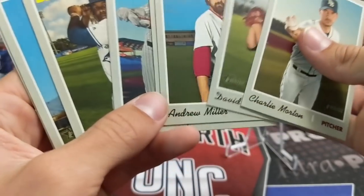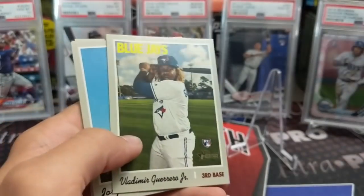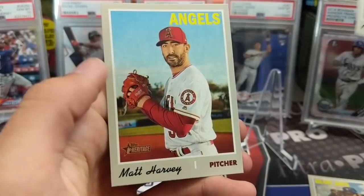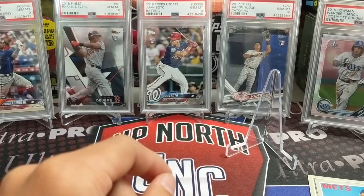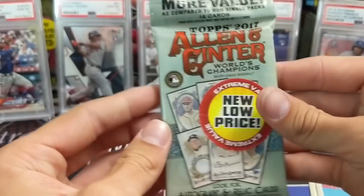That's a good start. That's an SP — Vlad was kind of in the middle so it could have been something, but we got Freddy Galvis and a Matt Harvey. That Dominic Smith in that pack was an SP as well. We've been finding a lot more Heritage High Number out at retail stores.